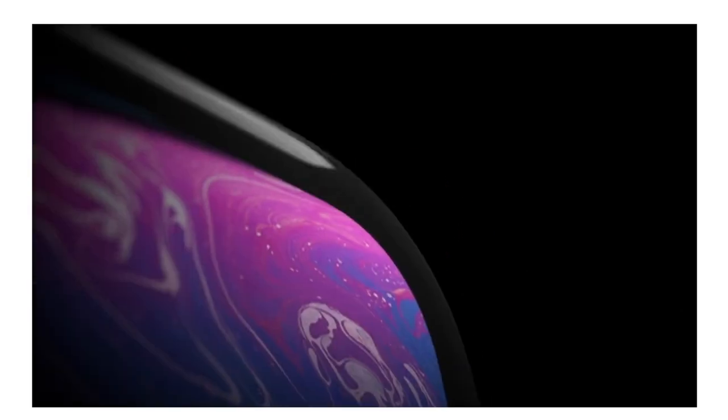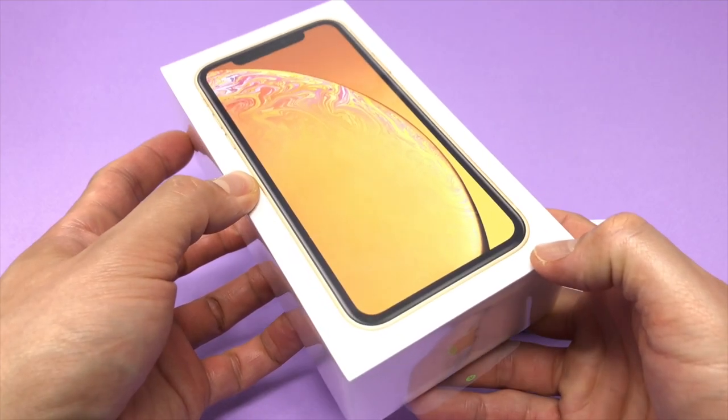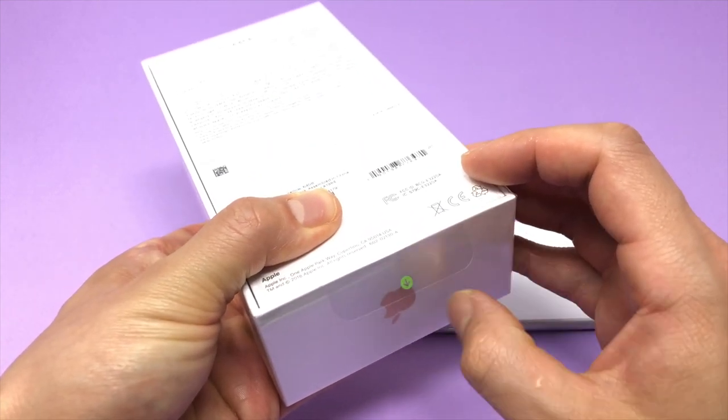Difference number sixteen: the XR is way more colorful. With so many color options, I could almost forego all the benefits of the XS's for a yellow iPhone XR — I actually did buy one. Difference number seventeen: the XR is cheaper by a lot. The XR is $750, the XS is $999, and the XS Max is $1,099, so you're saving between $250 and $350.